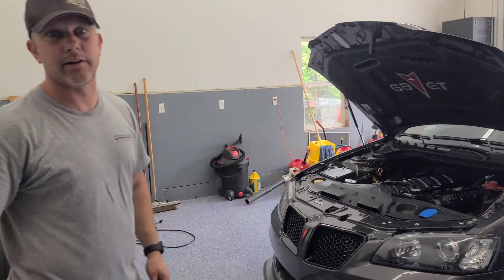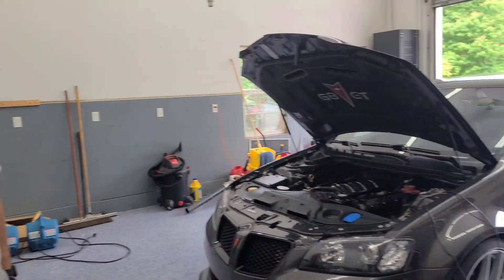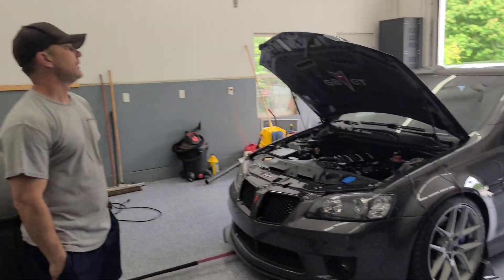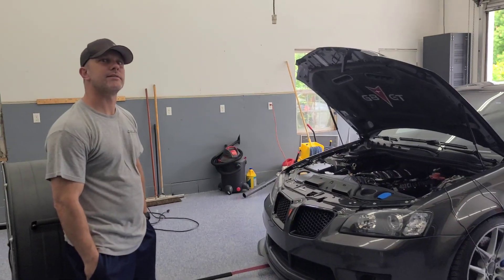This is a build that's been around a while. Most everybody in the G8 community remembers when Mack Littleton had the car, and I think it's changed hands twice since then.